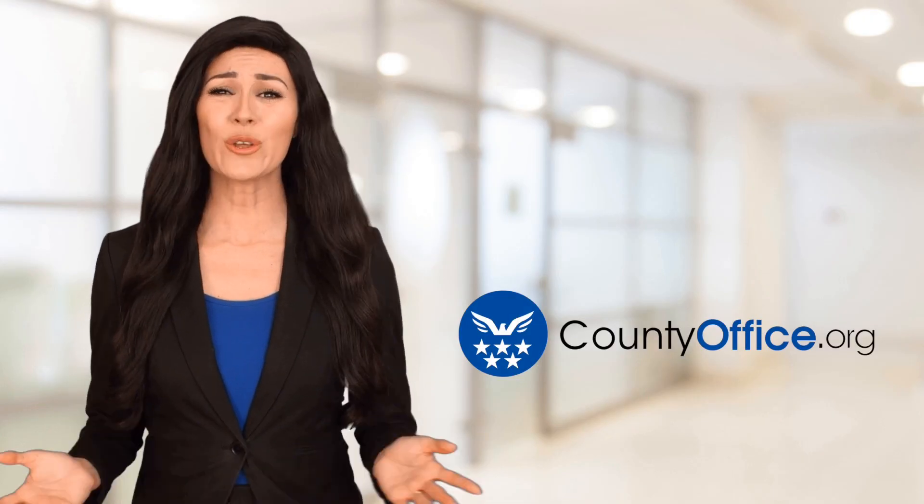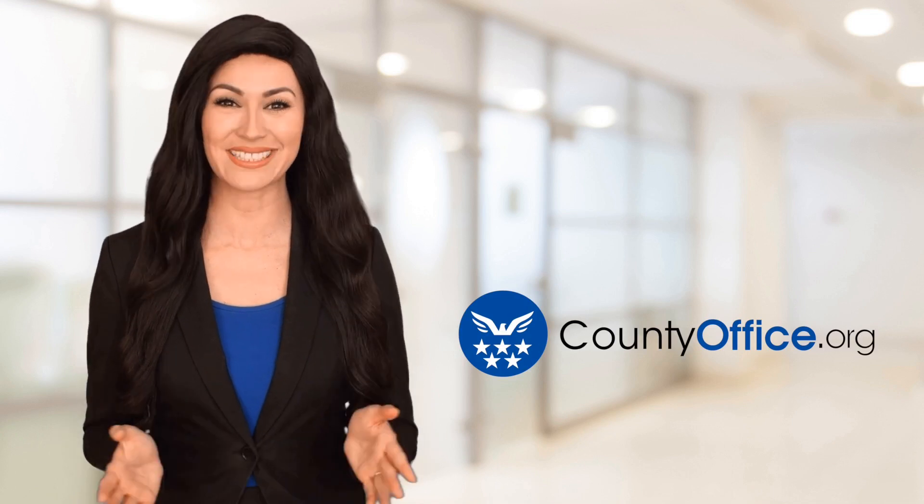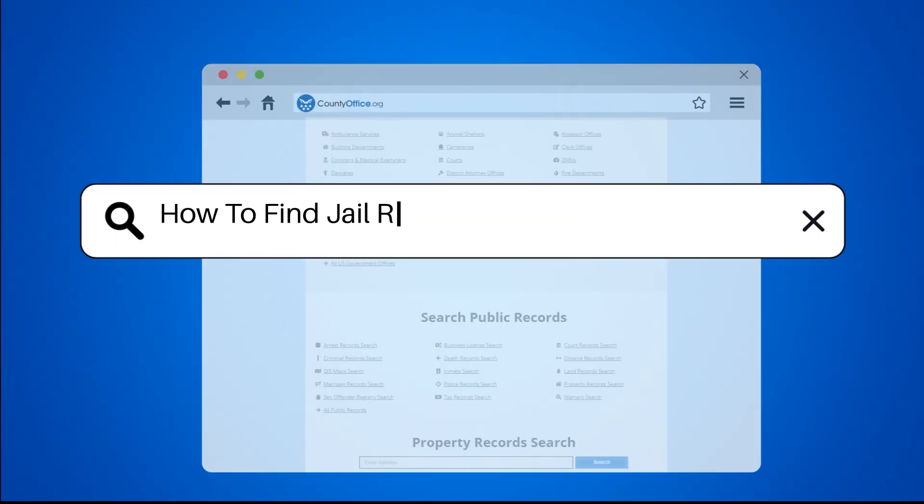Welcome to County Office, your ultimate guide to local government services and public records. Let's get started. How to find jail records in Travis County, Texas?